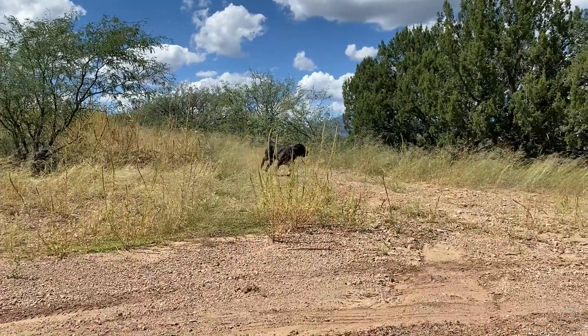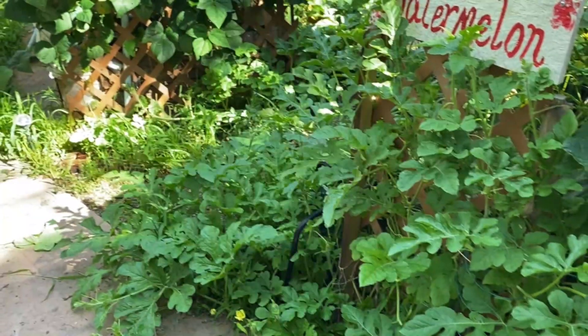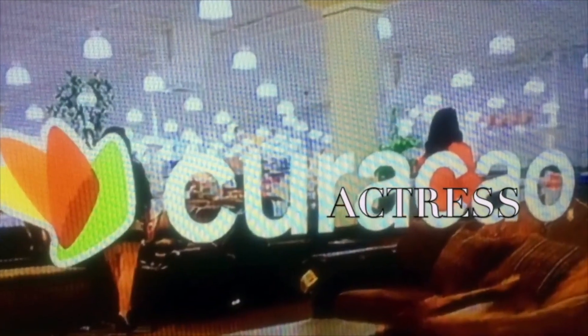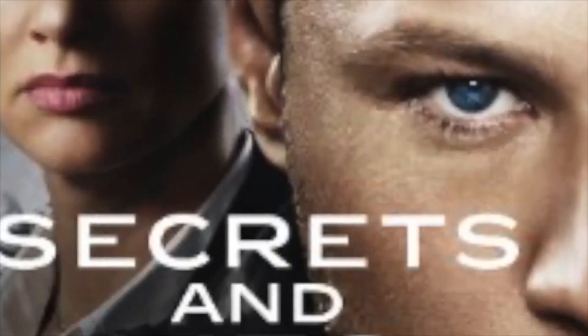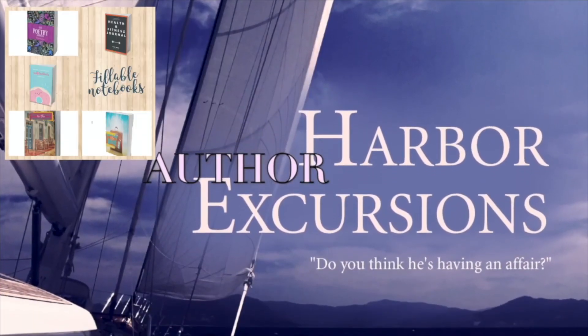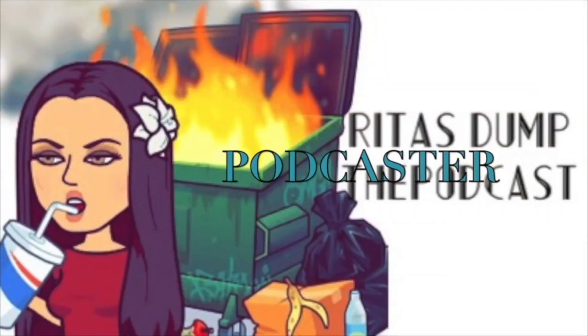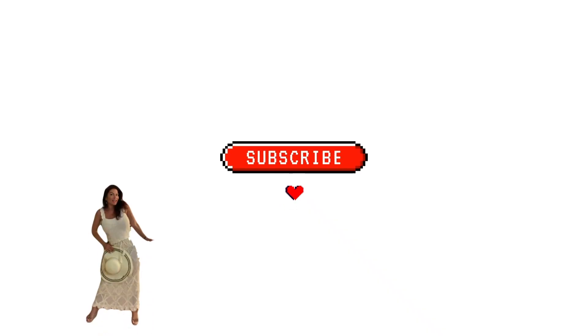Hey guys, welcome back to my channel! Today we're gonna take Bruno out for a little bit of exercise, play with Gina, and get in the backyard and do a little bit of fall gardening. If you're new here, my name is Rita Slanina — I am an actress and author. I love to do lifestyle videos like these. Remember to hit the subscribe button, share the video, like, and comment because we have a lot of fun here and you don't want to miss out!